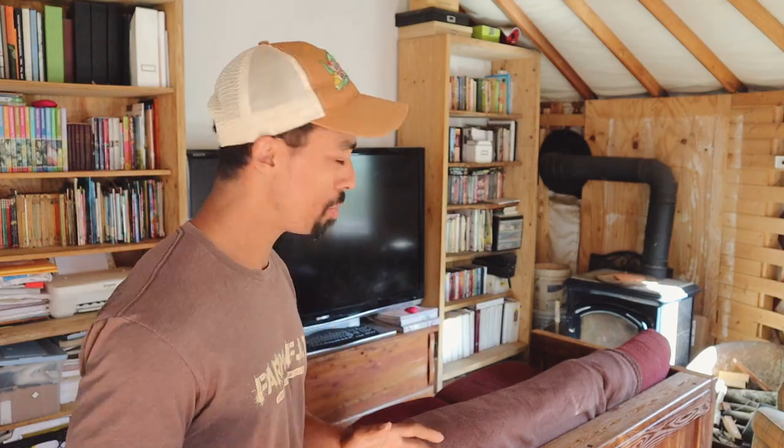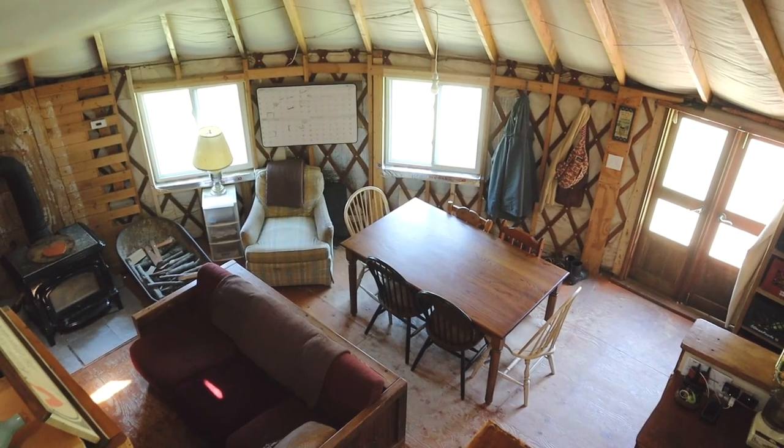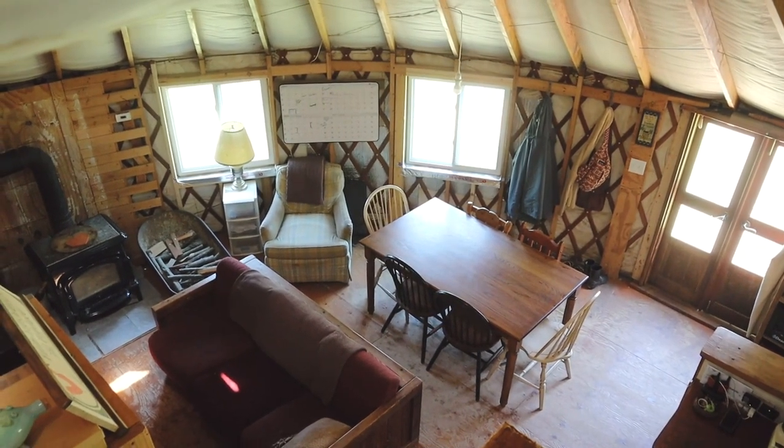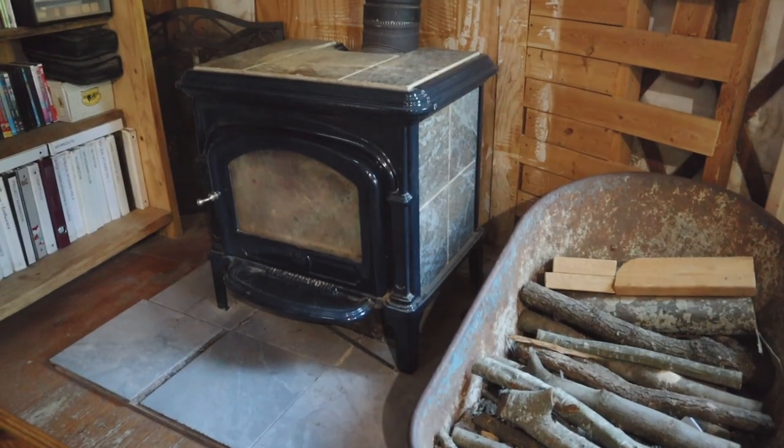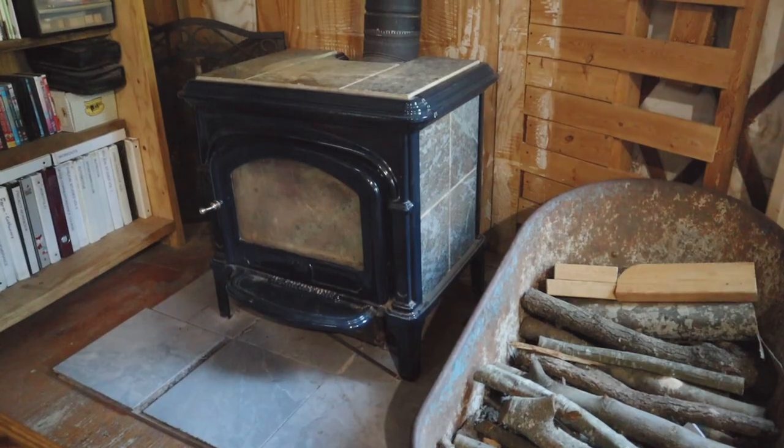Let us show you around. Right over here is our living room area, and this is where our family spends a majority of our time. We're currently not totally off-grid — we are tied in for electrical purposes and we use that to power things like our TV, which we use to watch YouTube and documentaries as well as things for homeschool. For heating we use our wood stove.